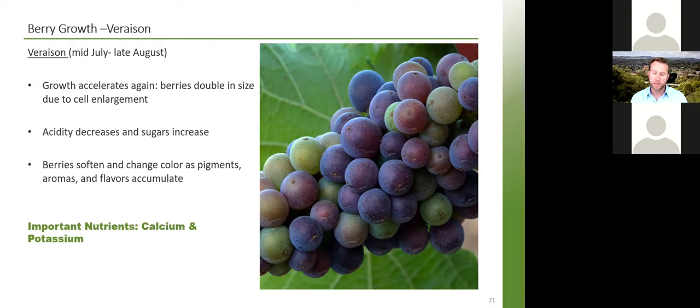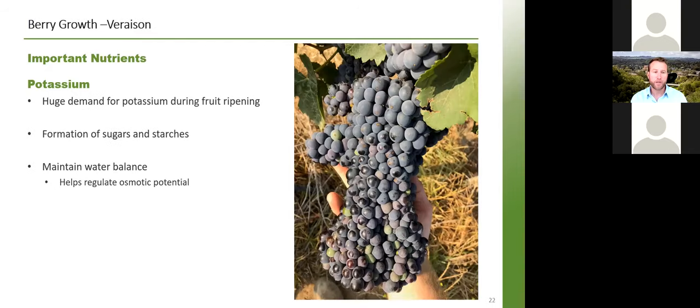The two important nutrients at the veraison stage are calcium and potassium. Potassium is needed for the formation of all the sugars and starches we need inside our grapes and also helps maintain water balance by regulating osmotic potential. Later in the season, if older leaves start to have a darker pigmentation, that is a sign of potassium deficiency. If severe, there'll be leaf curling and browning, reduced soluble solids accumulation, reduced berry size, and poor color. This is the period where you want to get as much potassium on as is healthy for the crop.